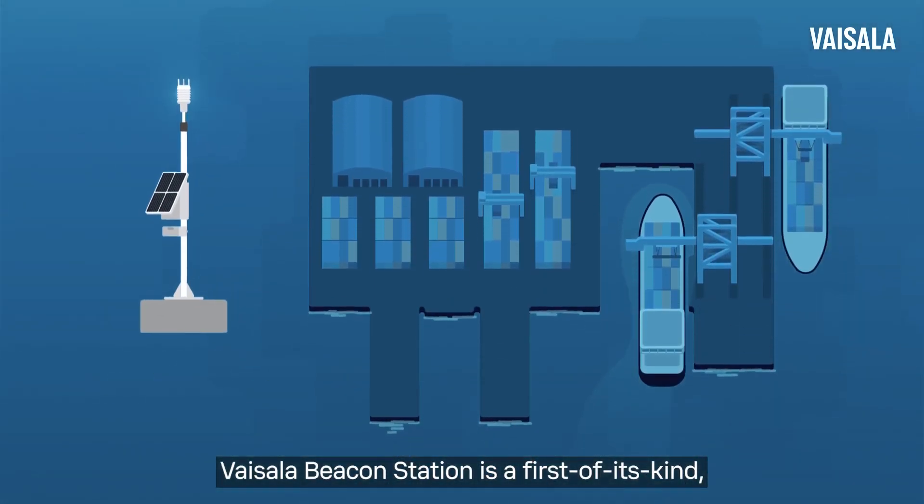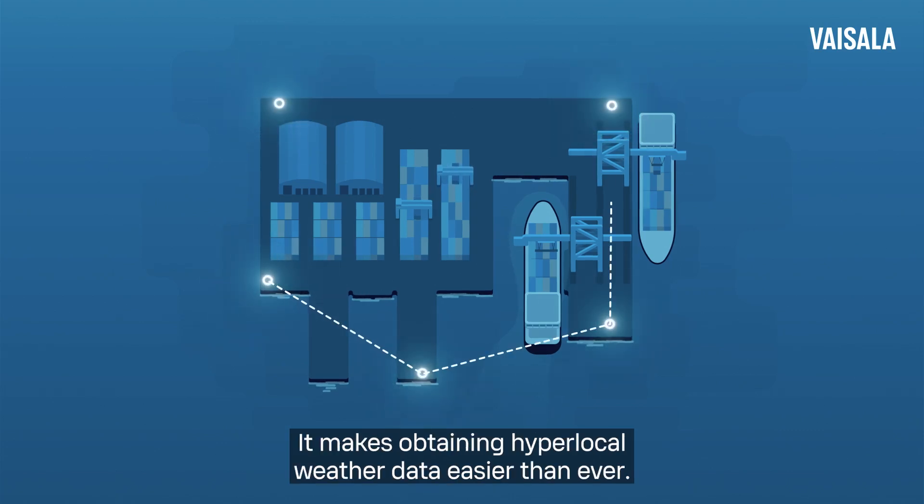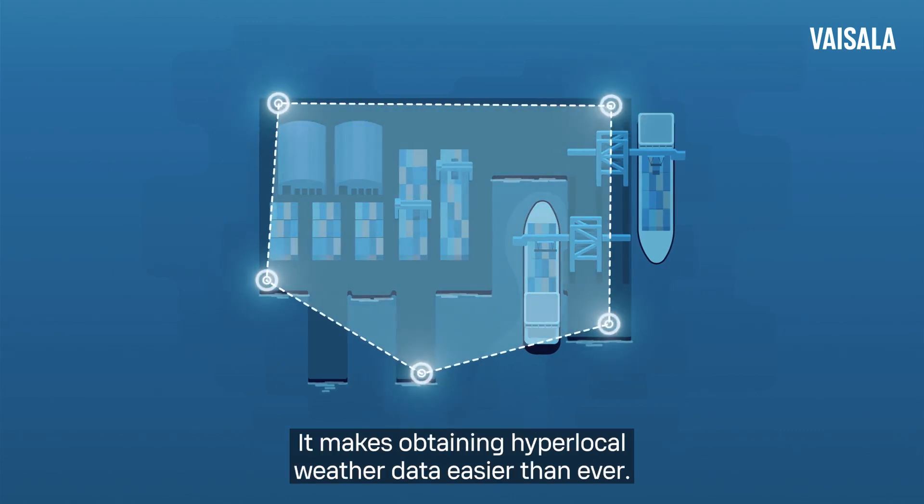Vaisala Beacon Station is a first-of-its-kind plug-and-play observation system that can be placed almost anywhere. It makes obtaining hyperlocal weather data easier than ever.